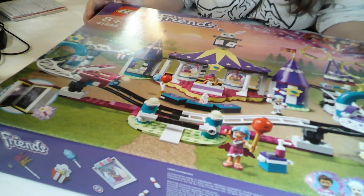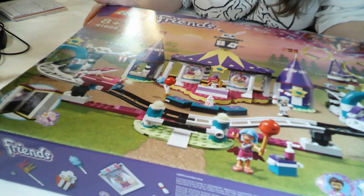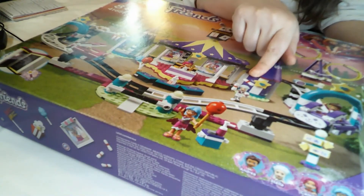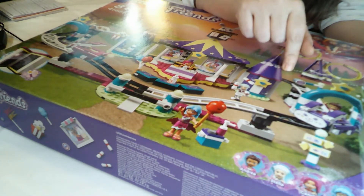I think I'm going to struggle getting all this on camera when it's built, but we'll see. Now you see Stella's juggling, so that makes me think that maybe she comes with the ferris wheel and slide. I'm going to have to have a look back.